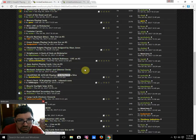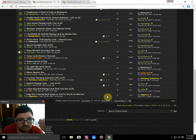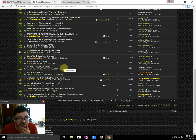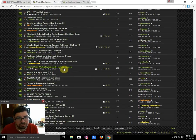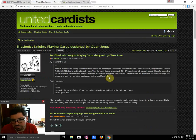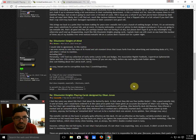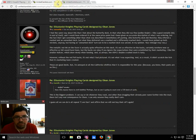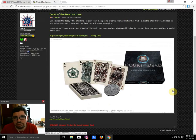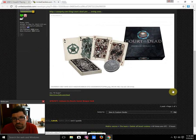I think I mentioned those Mechanic Industry decks last week — pretty sure I mentioned the Cap Cards and the Drifters last week. Not a whole lot new. Illusionist had a new deck — the Red Knight; I think I also mentioned that one before. There's also this Court of the Dead card set — I don't know when it's coming out, but it looks pretty cool.